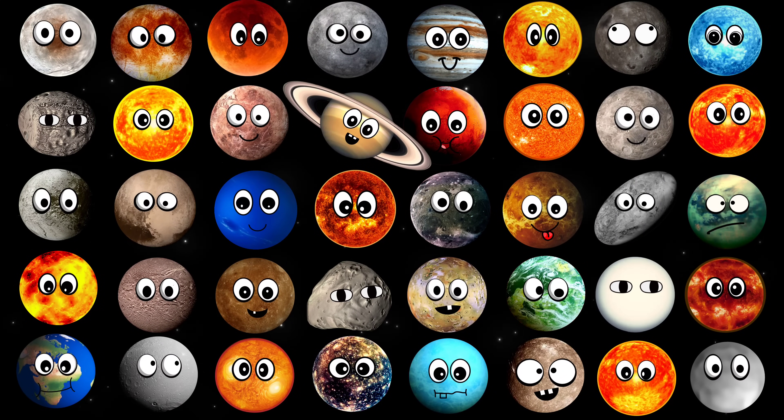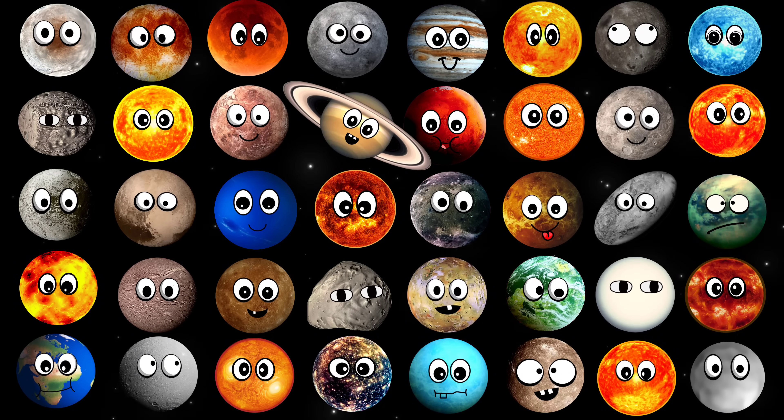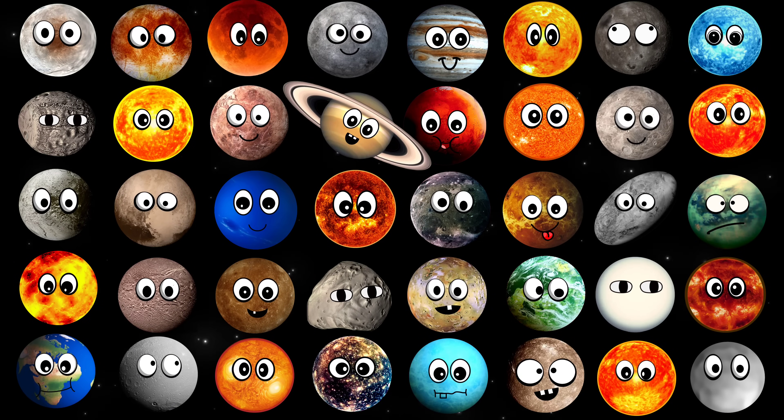Hey kids! Can you name all the planets, stars, and moons that you see on the pictures? Great! Then let's get started!